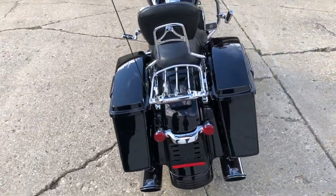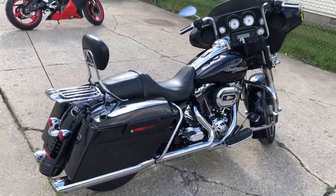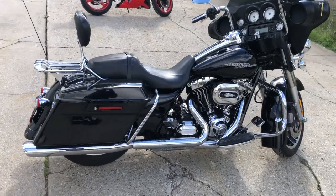Just serviced at the dealership — this thing is ready to hit the road. Give us a call, we'll get it done: 810-648-9500.